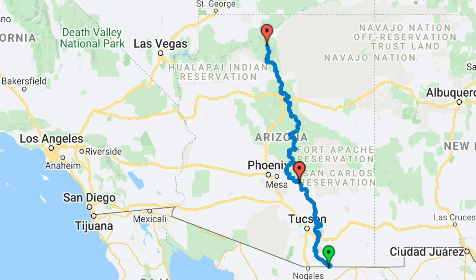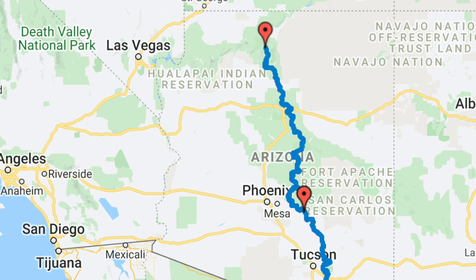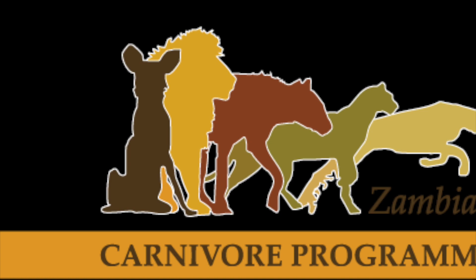If you do the full trip, you'll actually cross the Grand Canyon — you have to disassemble your bike when you do that, and then ride the last couple of miles up to the Utah border. I didn't quite have the time for that, so my goal was to ride from the border all the way up to the Grand Canyon, and I actually did that as a fundraiser for the Zambia Carnivore Program.